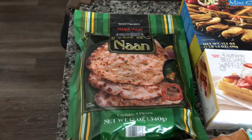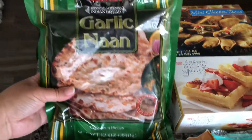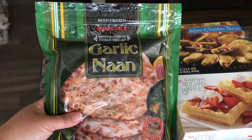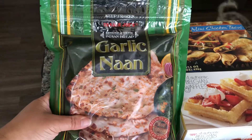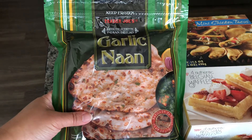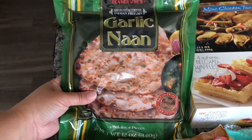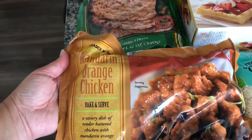We love this garlic naan, and you guys know how affordable it is — it's only a dollar ninety-nine. It's so quick and easy to prepare, only takes like two to three minutes at 400 or 425 degrees. So we always have garlic naan on hand.